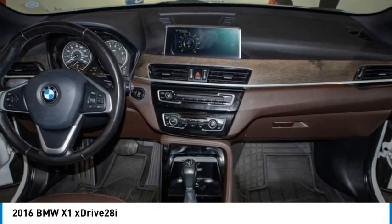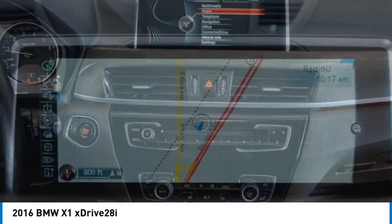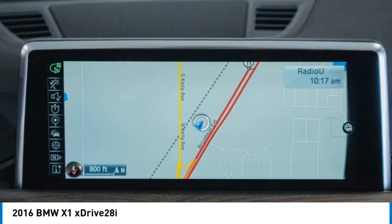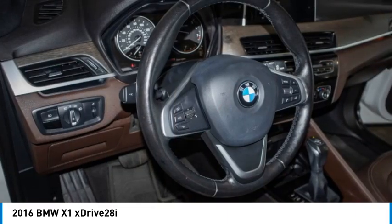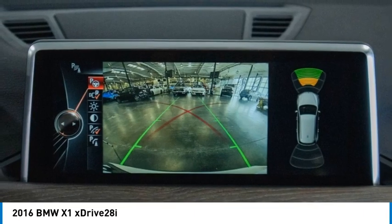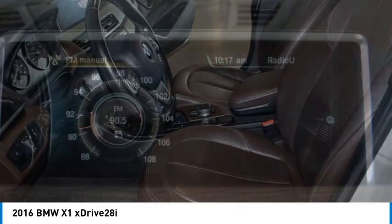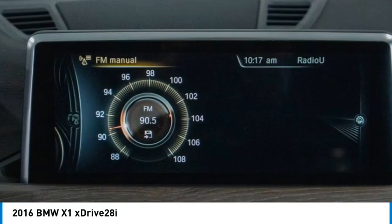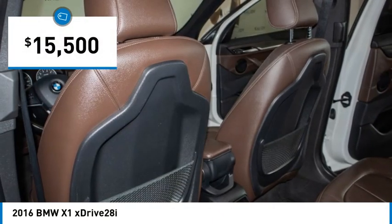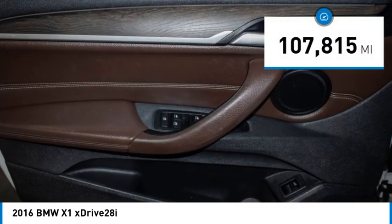You are going to love the 2016 X1. Based on the BMW 3 Series, the X1 is a compact crossover SUV, slightly smaller than the X3. The X1 gives you all the refinement, power, and style of other BMWs in a slightly smaller, sporty and easy-to-navigate option, and is priced below $20,000. This vehicle has less than 110,000 miles.